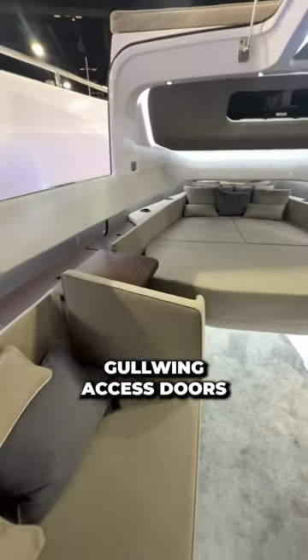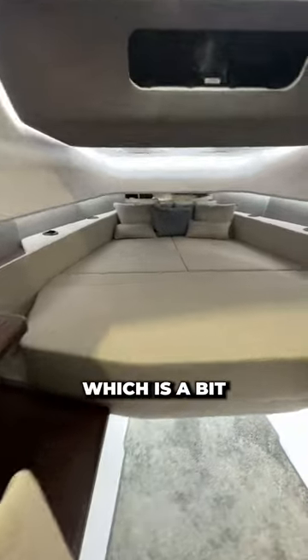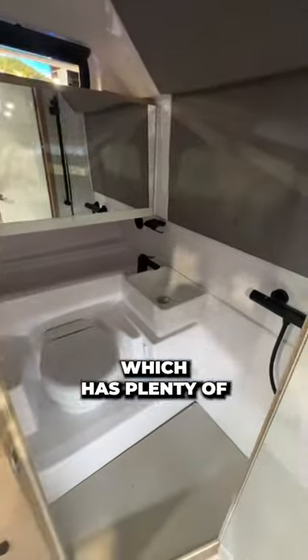There are also gullwing access doors to port and starboard, which is a bit of an Axopar specialty. And of course, down here you'll also find your head, which has plenty of standing room.